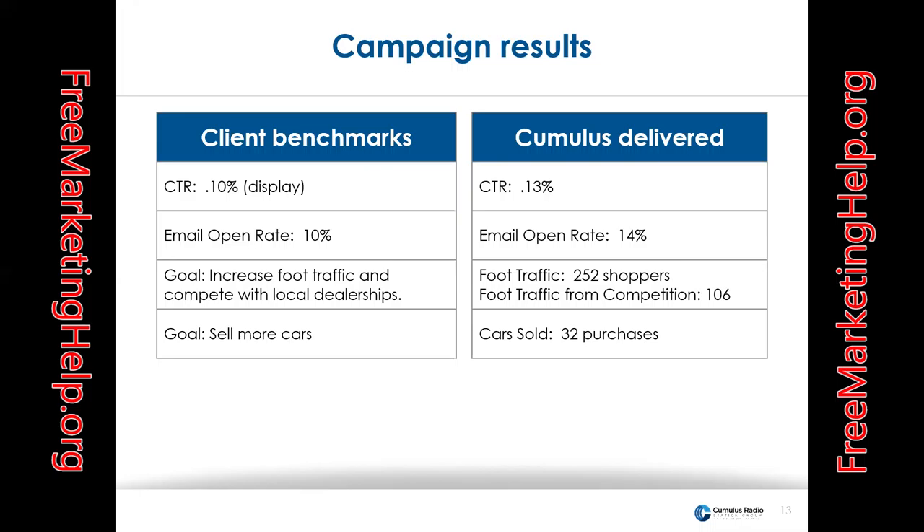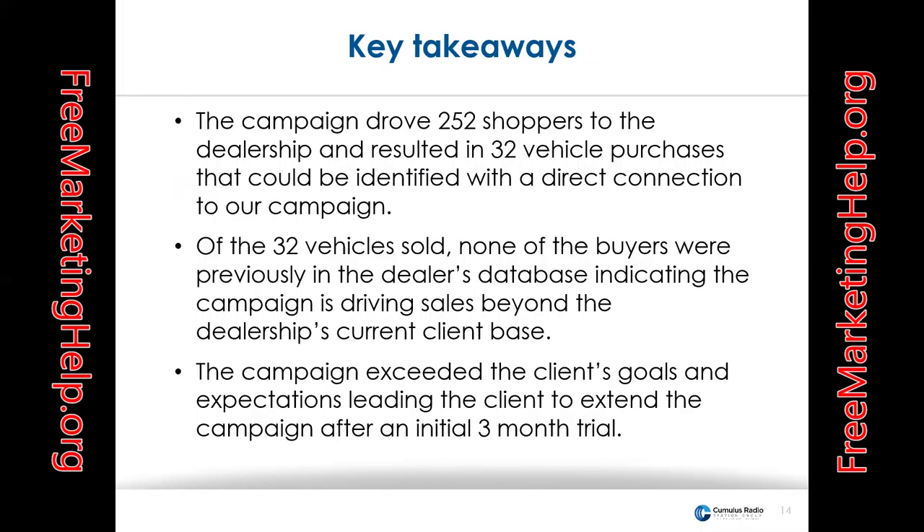From a campaign results standpoint, the national click-through rate average is 0.05. The client wanted double that — a minimum of 0.10. We delivered a 0.13. They wanted an email open rate of 10% and we delivered 14%. Their goals were to increase foot traffic and compete with local dealerships — we delivered 252 shoppers, with 106 of them coming from competition. The goal was to sell more cars — this campaign resulted in 32 purchases directly tied back to this campaign.